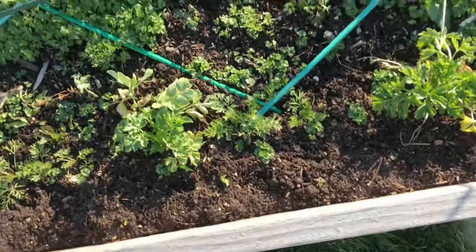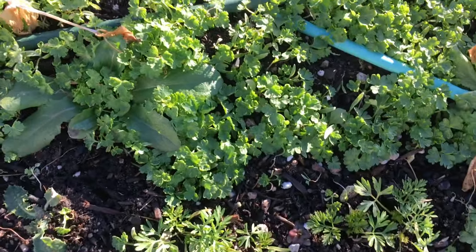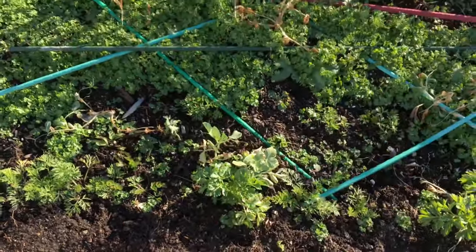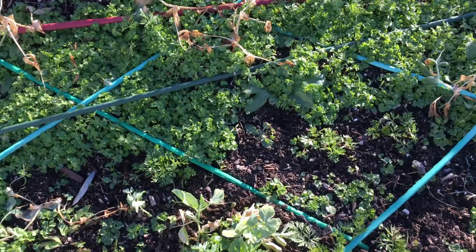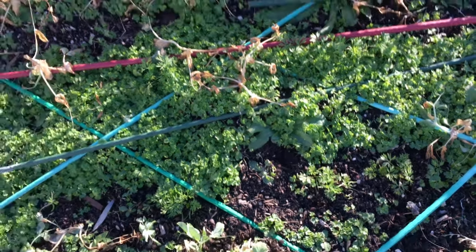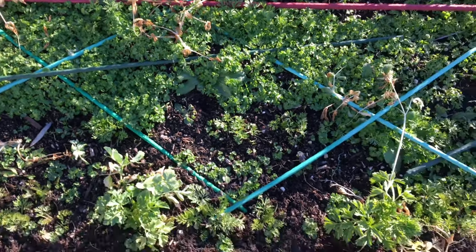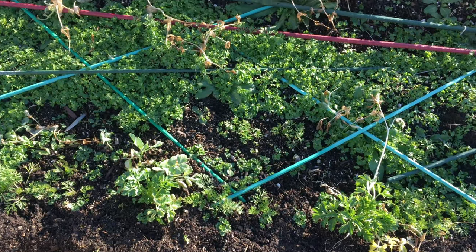And then all this other stuff right here — this is all parsley seedlings. I used to have a large parsley plant right here that grew up and went to seed and spread seeds all over. I've thinned this stuff out twice. I was trying to thin it so there would be a plant every eight or ten inches. I did pretty good for a while, and then I got to focusing on the tomatoes.